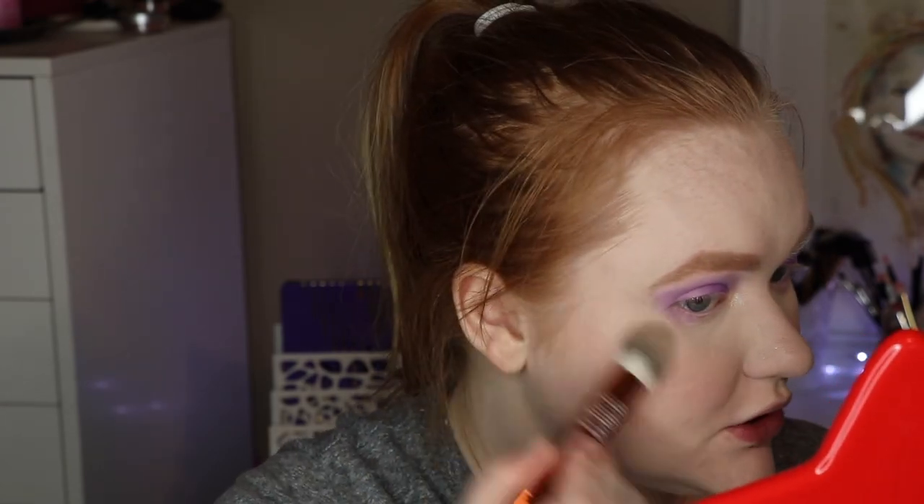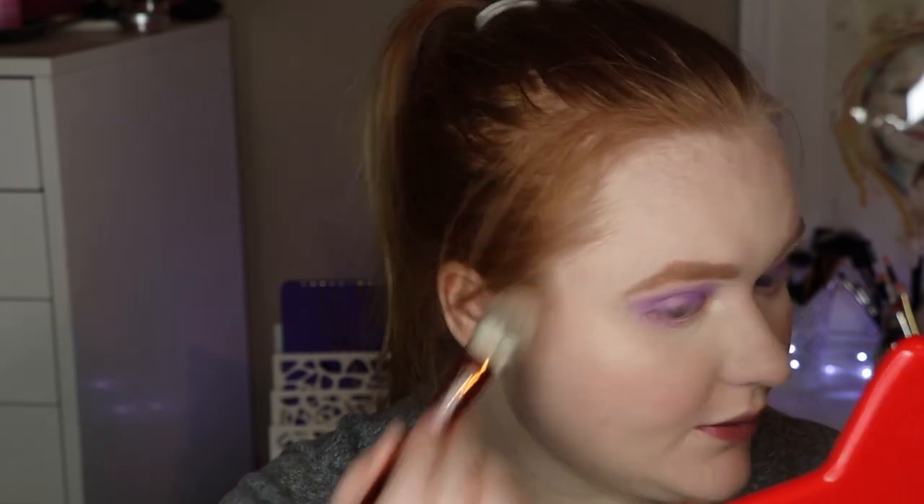I've had my eye on her blushes for a while, but the shades that I really want are always sold out. I'm glad I actually got to try that. I've tried highlights and stuff like that from her, so the blush is new. I still really want to get her contour in the shade Khaki, I think it's the lightest. I'm going to go ahead and highlight my face a little bit and then jump into the next product.